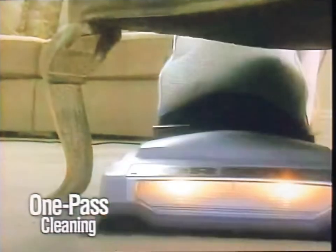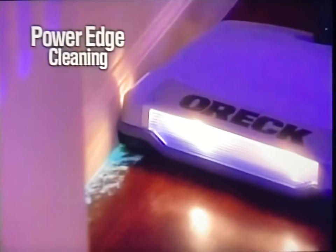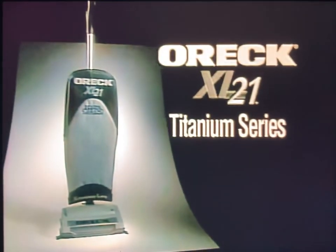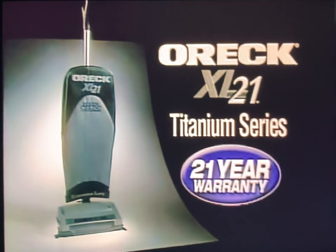And there you have it. Oh, my goodness — it's clean. This incredibly lightweight yet heavy-duty powerhouse gives you impeccable one-pass cleaning, and the PowerEdge cleaning makes it easier than ever to clean along baseboards. The XL21 is so brilliantly designed that it comes with a 21-year warranty.